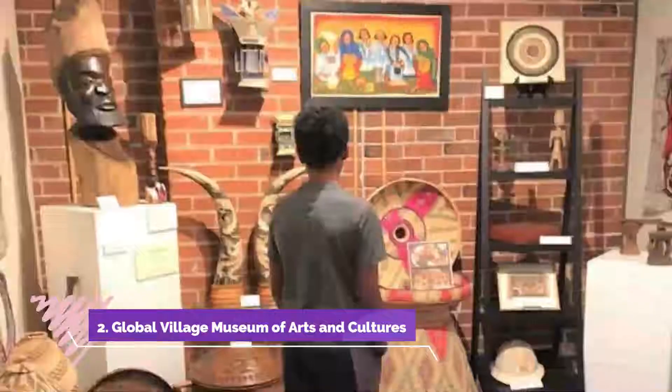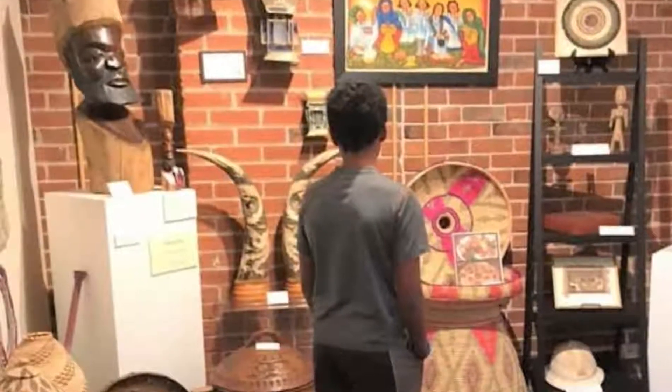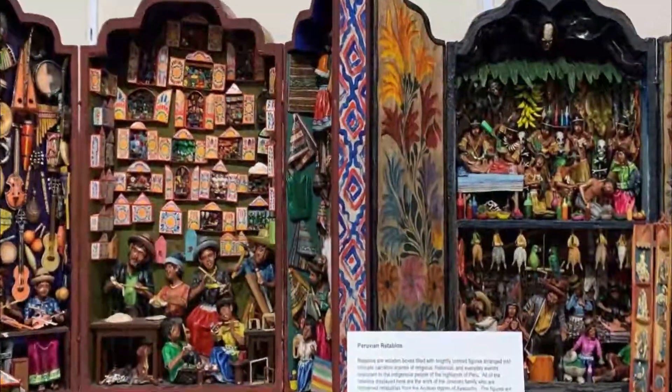Number two: Global Village Museum of Arts and Cultures. Located on West Mountain Avenue, the Global Village Museum of Arts and Cultures displays exhibits of international folk art.